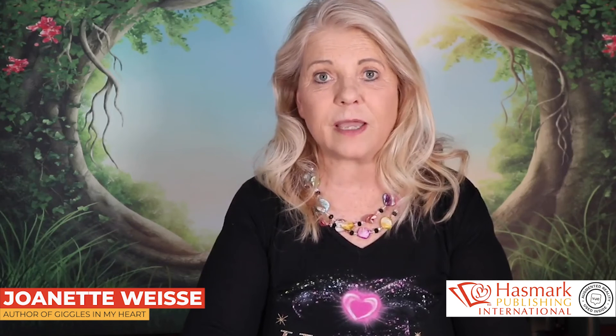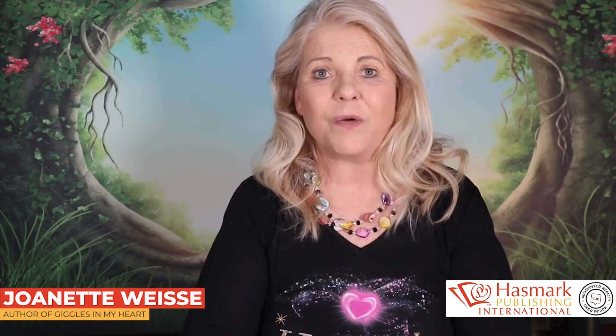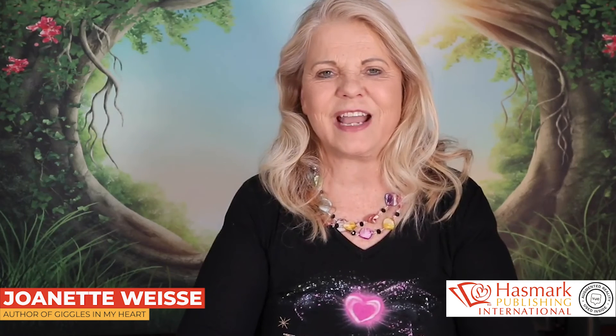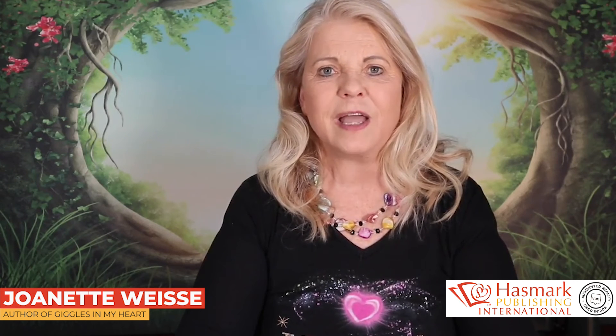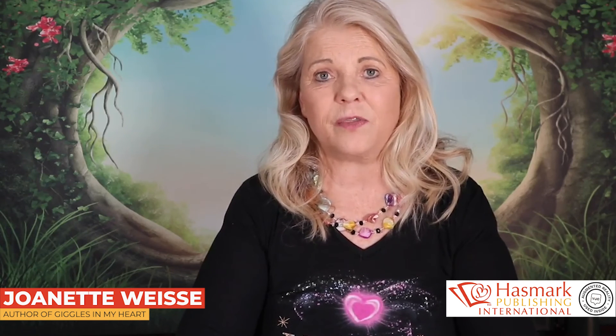By the time your reader finishes the book, they will feel like they know you, like they're your friend. And what a great marketing tool! My publishing company, Hasmark Publishing International, has partnered with a company that provides the technology for them to let their authors put this amazing augmented reality within their book.